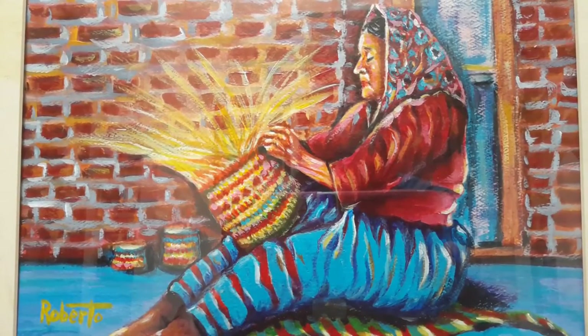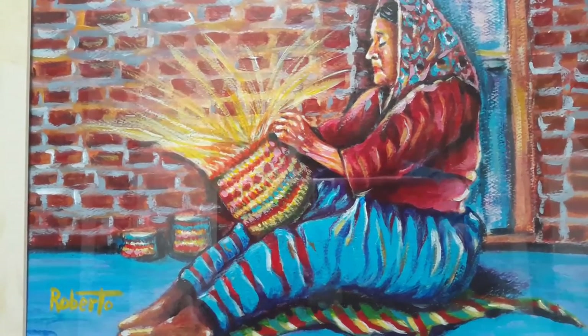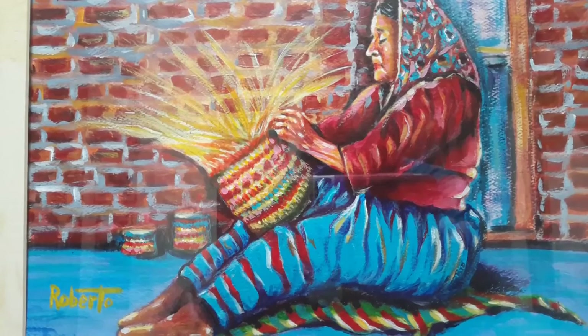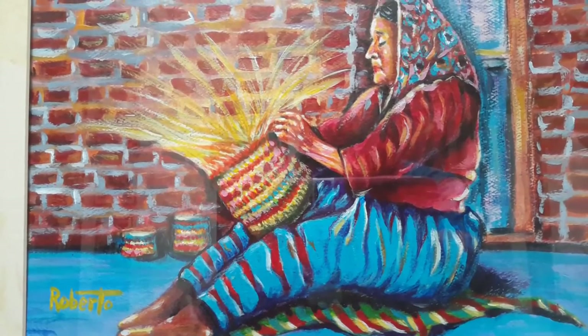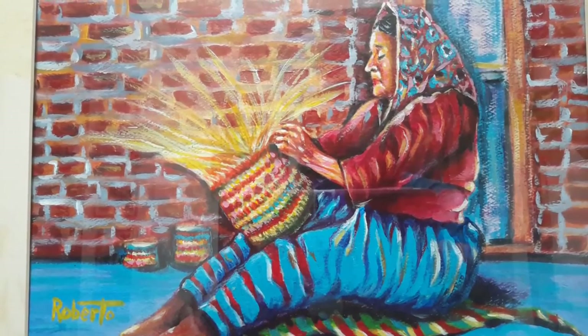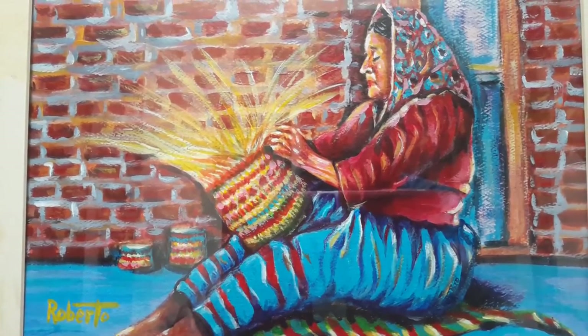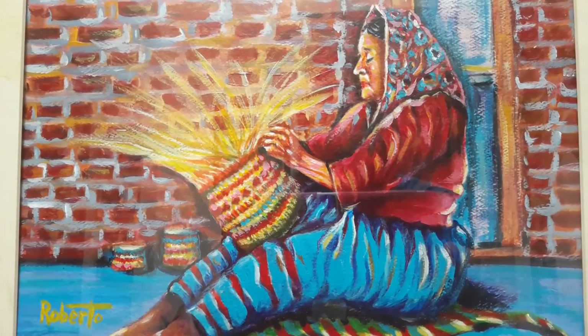Basket Weaver. Basket Weaver. Basket Weaver is a 12 by 16 framed acrylic painting. The weaving of baskets is as old as the history of men.